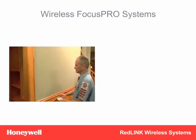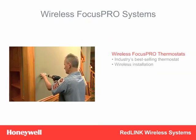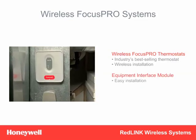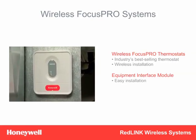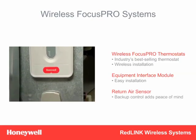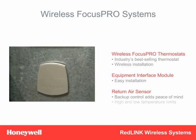Let's get started with the Wireless Focus Pro, the industry's best-selling thermostat, now wireless thanks to Redlink. The Wireless Focus Pro puts an end to pulling and snaking thermostat wires. Just install the equipment interface module at the equipment using easy-to-wire push terminals, then press Connect, and it communicates with the Wireless Focus Pro to run the equipment. Also included in every Wireless Focus Pro system is a return air sensor for backup control should a homeowner forget to change the batteries and the system loses power.